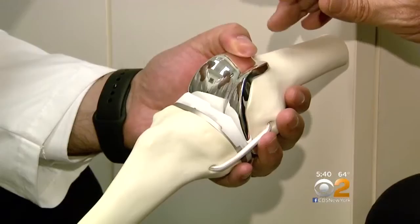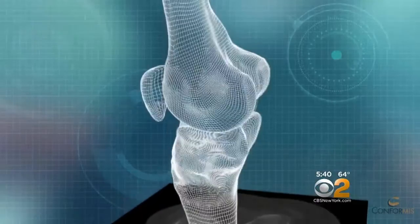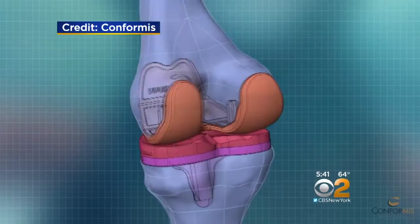What Dr. Eric Grossman is referring to is a customized knee replacement made to specifically fit your particular anatomy. It starts with a CAT scan processed by Conformus, which uses a computer algorithm to take precise measurements for a custom implant, replicating the patient's anatomy to the closest degree currently available.